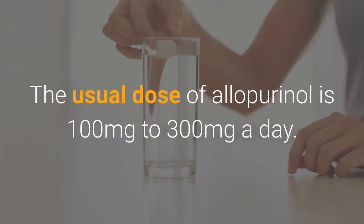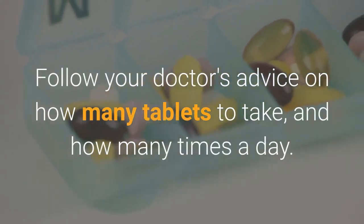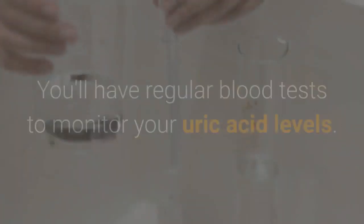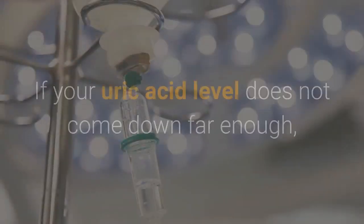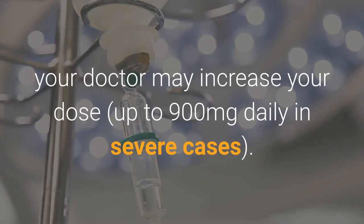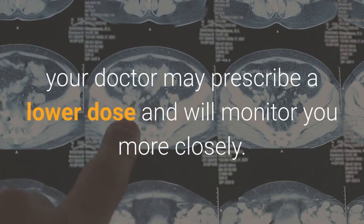The usual dose of allopurinol is 100 mg to 300 mg a day. Follow your doctor's advice on how many tablets to take and how many times a day. You'll have regular blood tests to monitor your uric acid levels. If your uric acid level does not come down far enough, your doctor may increase your dose, up to 900 mg daily in severe cases. If you have kidney or liver disease, your doctor may prescribe a lower dose and will monitor you more closely.